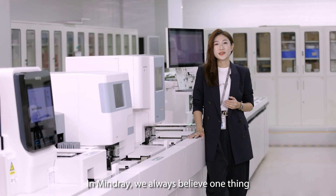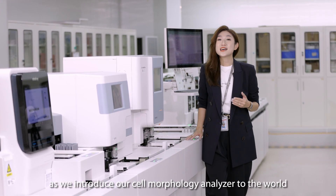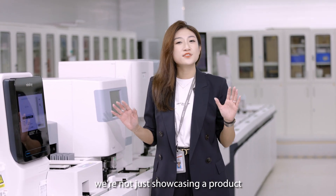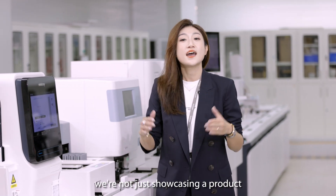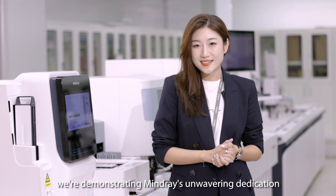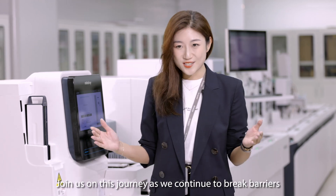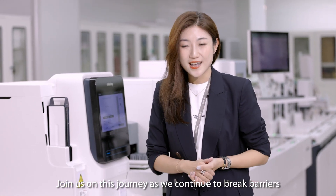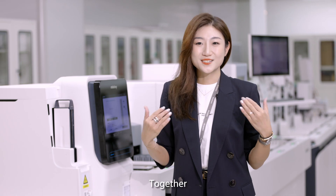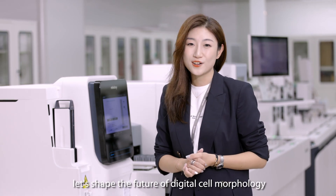At Mindray, we always believe one thing: we shall bring better healthcare for all. As we introduce our cell morphology analyzers to the world, we are not just showcasing a product — we are demonstrating Mindray's unwavering dedication to advancing healthcare technology. Join us on this journey as we continue to break barriers and set new standards in medical diagnostics. Together, let's shape the future of digital cell morphology.